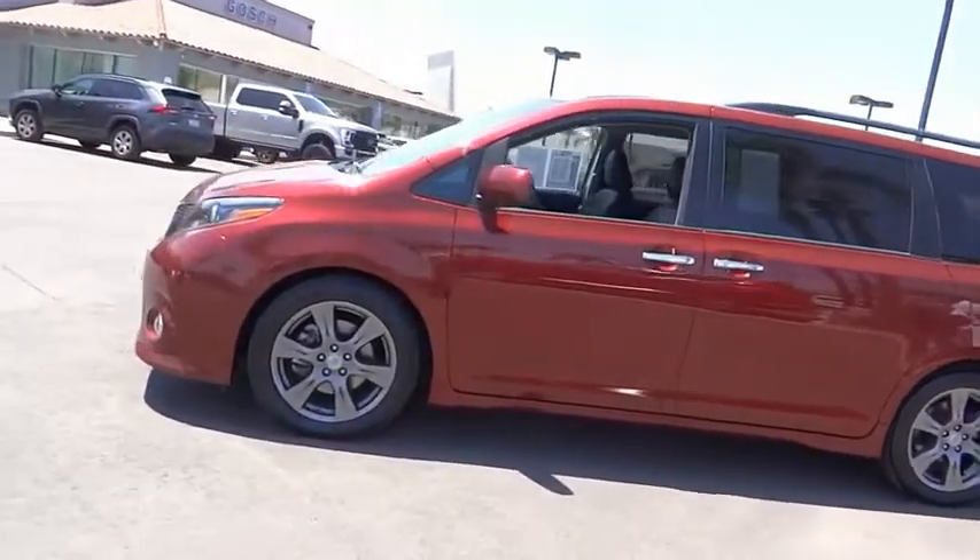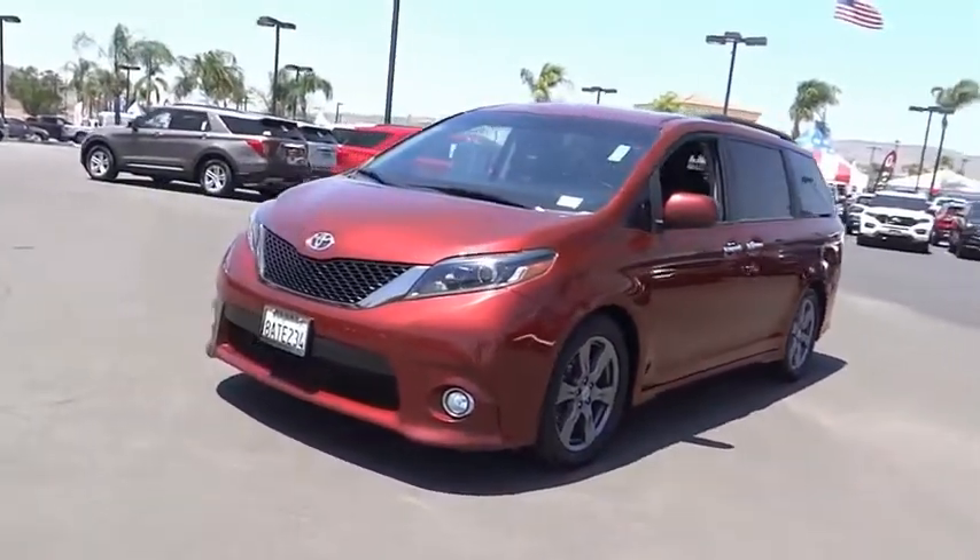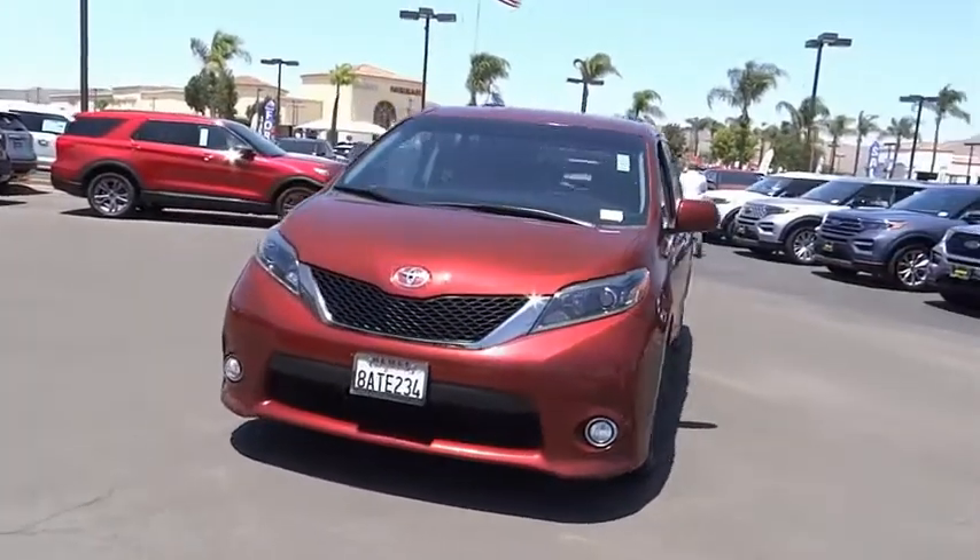This vehicle has less than 60,000 miles. Here are some of this vehicle's great options: electronic stability control, alloy wheels, power liftgate.